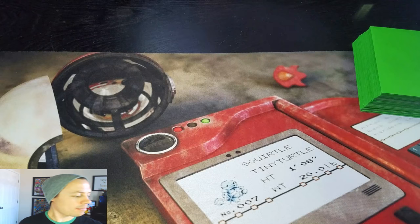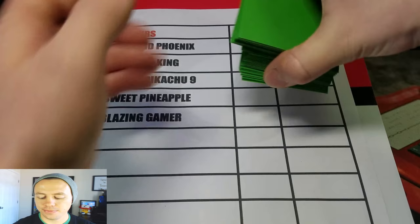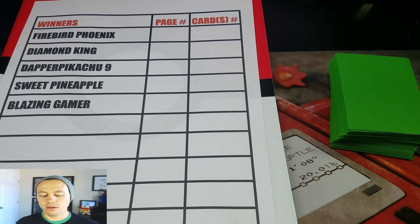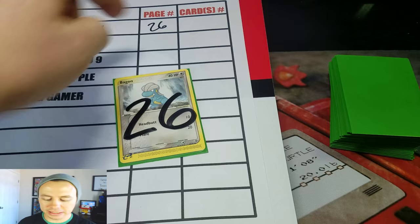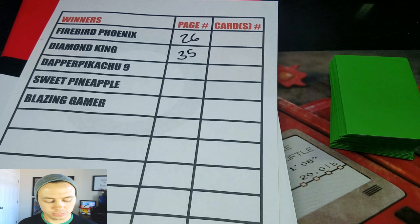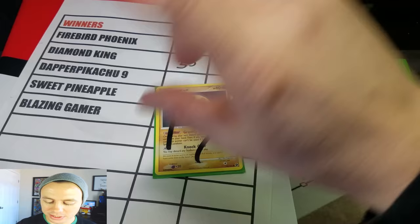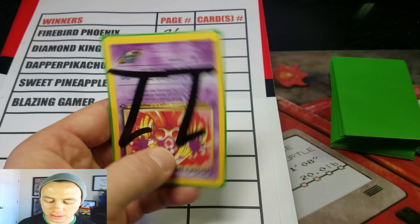Here are our winners, and what I'm going to do is pick the page number — I'm going to pick five cards right off the bat. I'm going to split this deck one last time and pick five cards. Twenty-six goes to Firebird Phoenix. Thirty-five for Diamond King. Seventeen for Dapper Pikachu 9. Thirty-four — and eleven. So no two times bonus or auto win number five, but still, this is going to be a lot of fun.